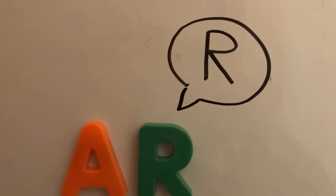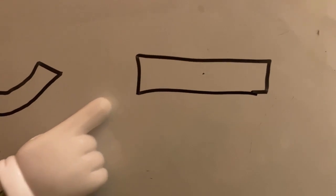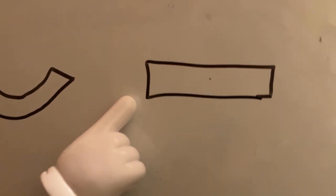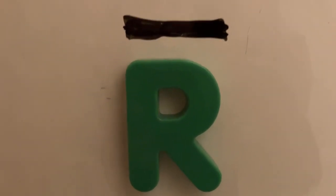R. Now, that kind of reminds me of long vowels! When this sign is over a vowel's head, we know we're supposed to make its short sound. And when this sign is over a vowel's head, we're supposed to make its long sound. So now we have the R as its short sound, and R as its long sound.